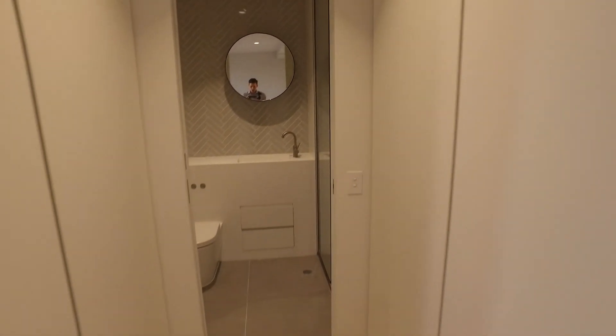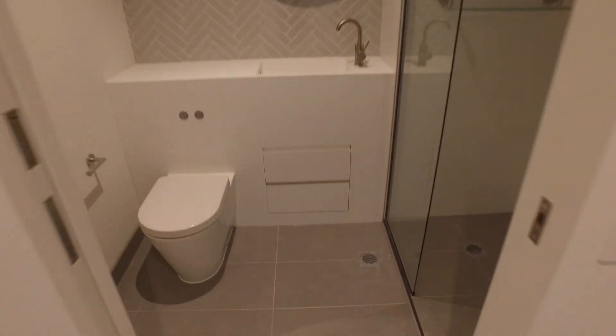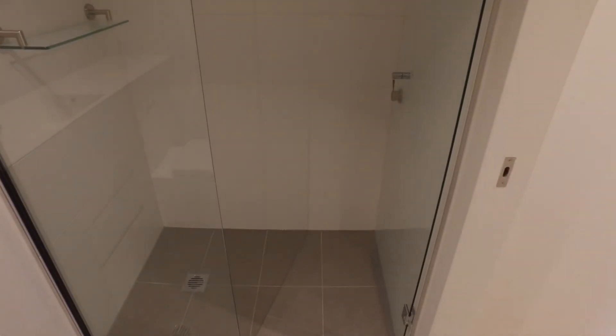Heading down now, let's take a look at the bathroom. Your European laundry, just to point out, is on the left hand side here. And heading into your bathroom — really great size bathroom as you can see. Fantastic white, hot palette with modern herringbone tiles, and still a really great size shower as well.